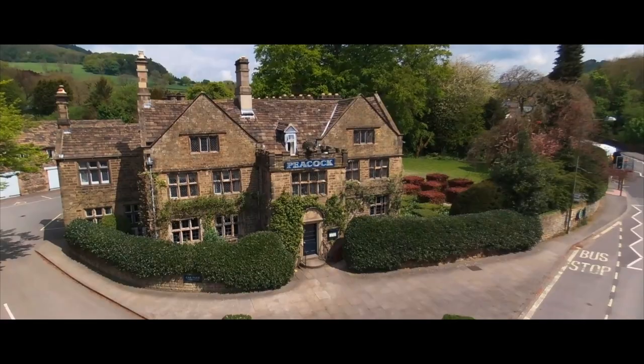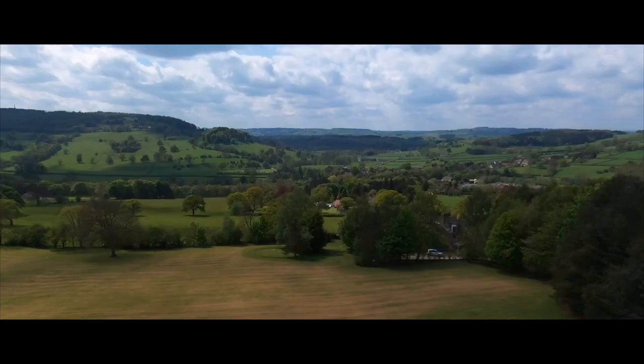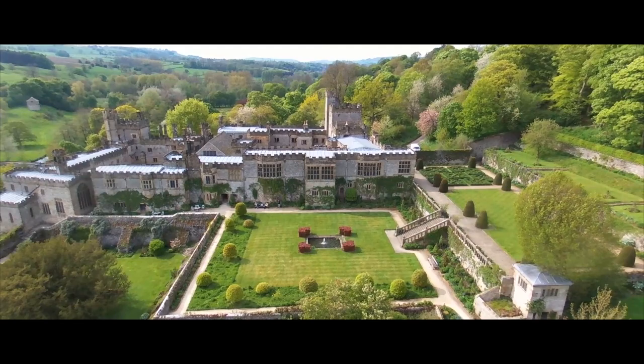My name's Fiona Duncan and I'm the hotel critic of The Telegraph, and I want to introduce you to one of my favourite hotels in the whole country: The Peacock at Rowsley. It's set in the heart of the Peak District with glorious landscape all around. Chatsworth is 10 minutes away and Haddon Hall is even closer.